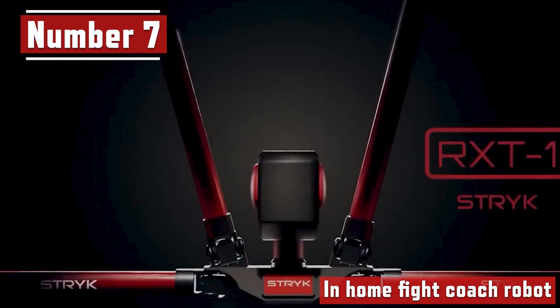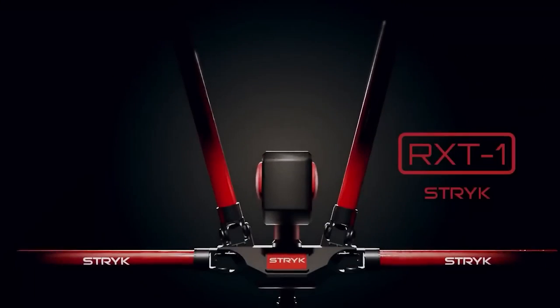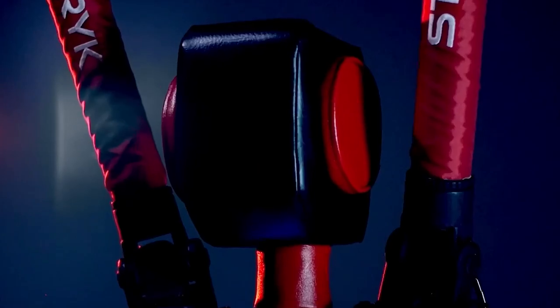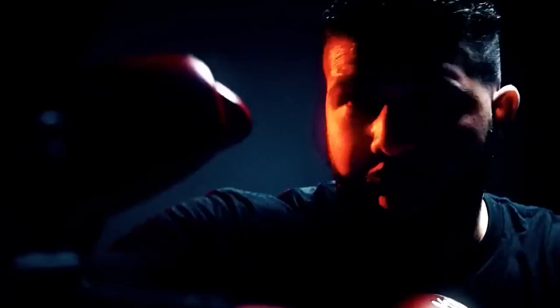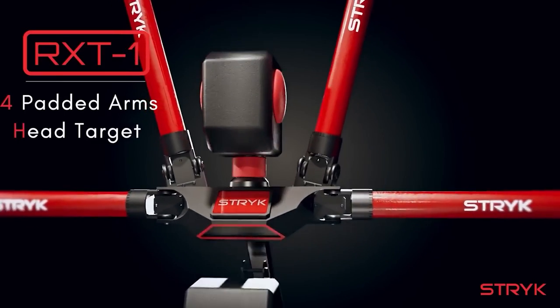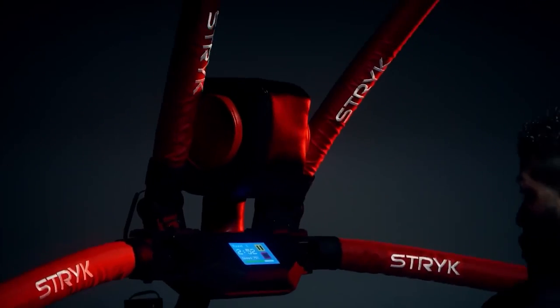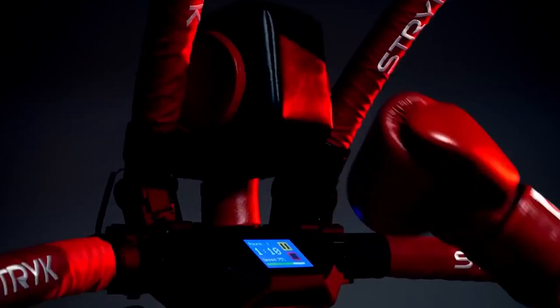Number 7. In-Home Fight Coach Robots. In today's world, it has become imperative to learn to fight, at least for self-defense. But many people cannot learn because of lack of time, or knowing when to train, or just general daily life excuses. But that's going to change real soon with this new product. Meet your new interactive training coach, presented by Strike. Your reflexes, response times, and cognitive processing will all improve thanks to the first robotic sparring partner, the RX-T1.